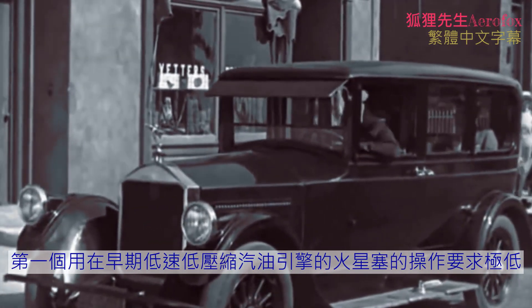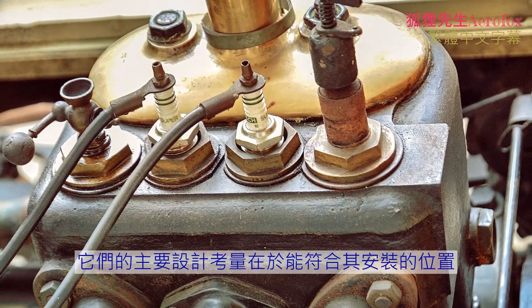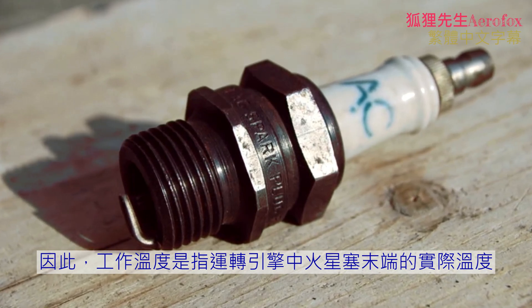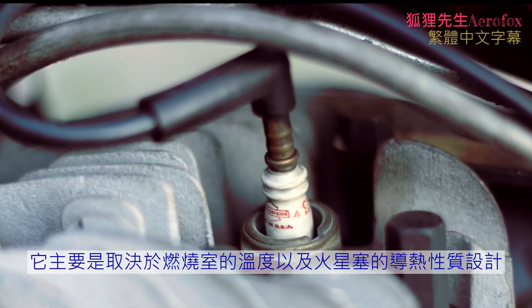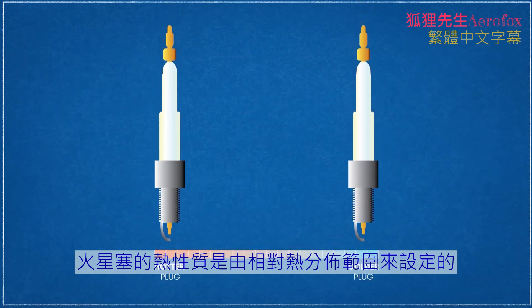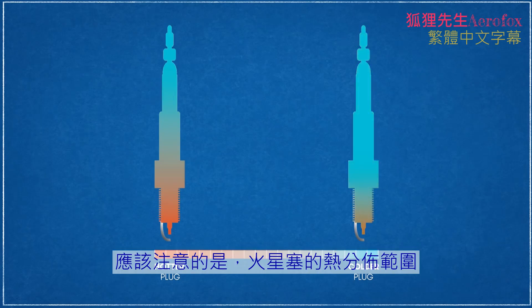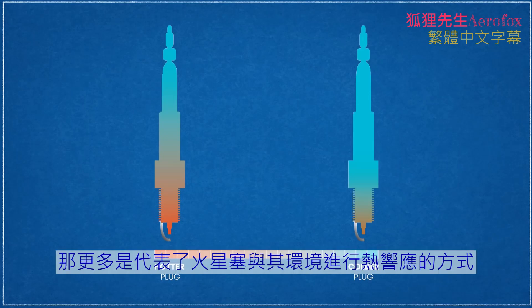The first spark plugs used in early low speed, low compression gasoline engines had a very minimal set of operational requirements. Their main design concerns were the plug's fit and position, and its ability to maintain an operating temperature range that would allow the plug end to self-clean by burning off deposits. This operating temperature can range from 500 to 1,000 degrees Celsius, primarily determined by the combustion chamber temperature and the thermal conductive properties of the spark plug's design. The thermal properties of a spark plug are designated by a relative heat range. A hotter plug is designed to be a better thermal insulator, keeping more heat at the end of the plug, while a colder plug conducts more heat away, lowering its operating temperature. A spark plug's heat range has negligible effect on the actual combustion chamber temperature; it more so represents how the plug responds thermally to its environment.